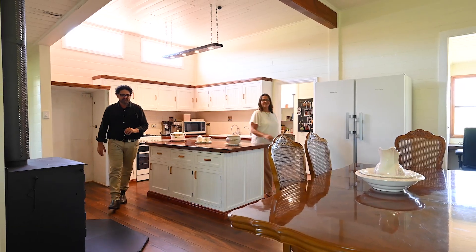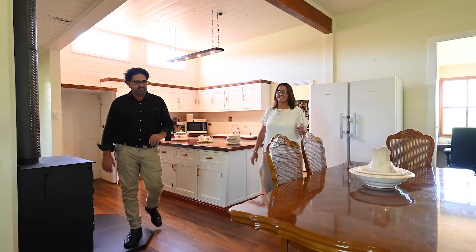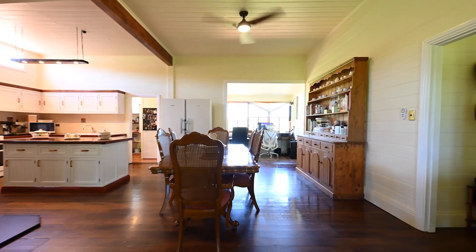As you can see, it opens up to this beautiful dining area — the perfect space for keeping families together.